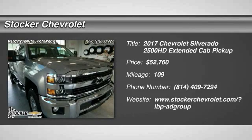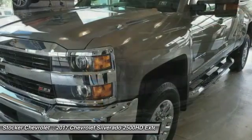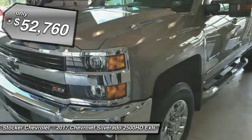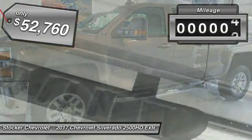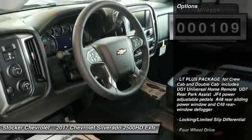Stop by and take a look at this 2017 Silverado 2500 HD. This pickup truck pulls unlike any other and is priced below $55,000. This vehicle has less than 200 miles. Here are some of this vehicle's great options.